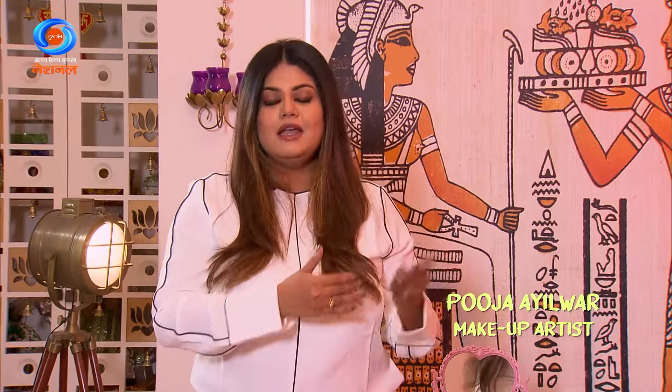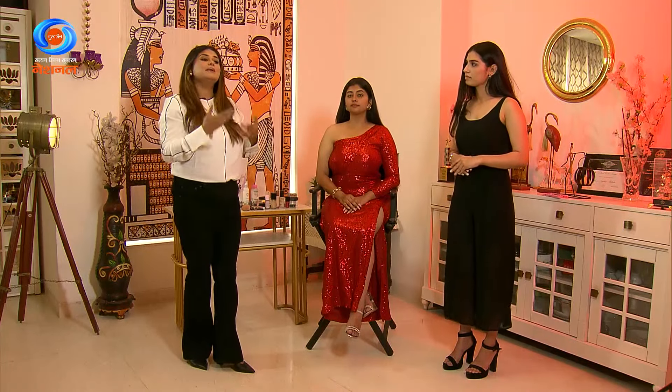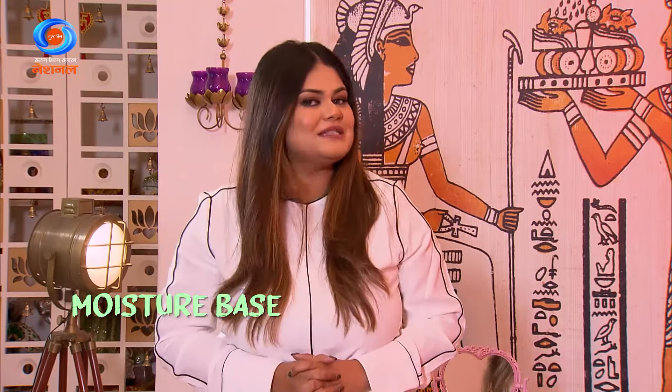For acne-prone skin, there are a few steps we need to take care of carefully. Whether it is dry or oily skin, we choose products accordingly for skin prep. If you have oily skin, go for a gel-based product. Otherwise, go for a water-based product depending on how much oil you have. If you have dry skin, go for a moisture base or cream base.